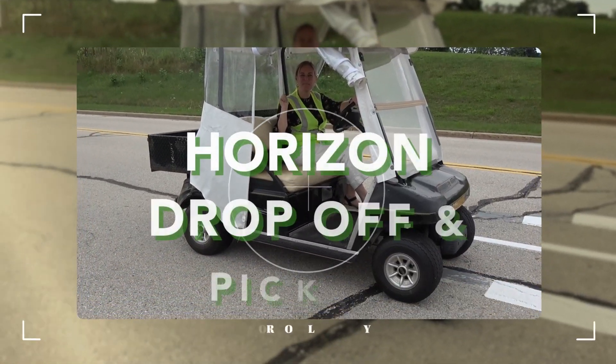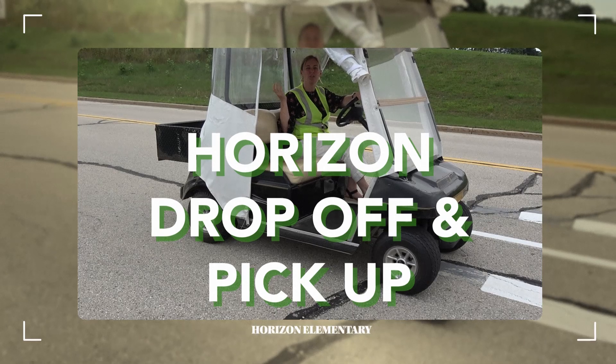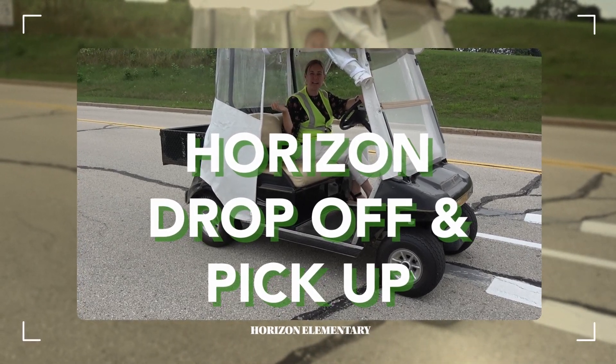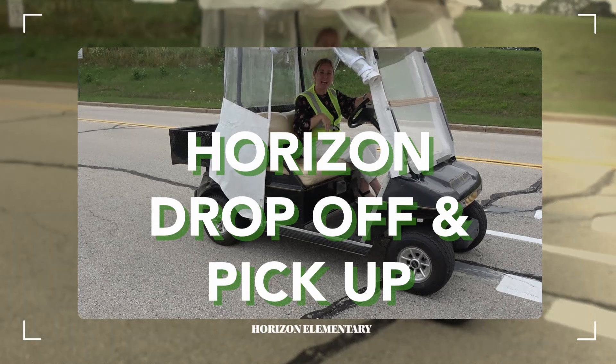Hey Horizon families, it's Mrs. Johnson. We are here to show you how to do drop-off and pick-up at Horizon for this school year. So come on along with me and I'll show you the way.